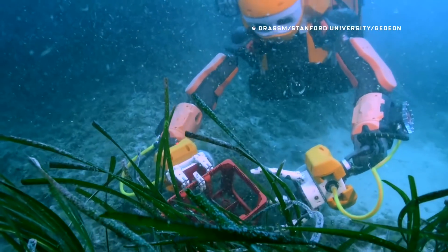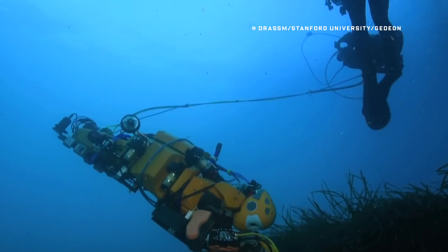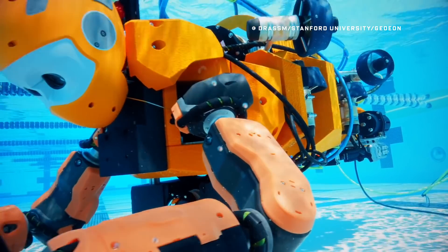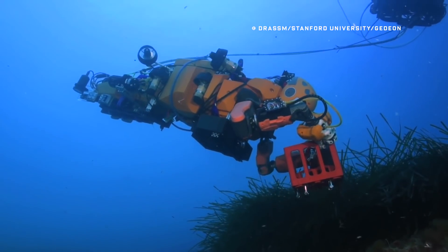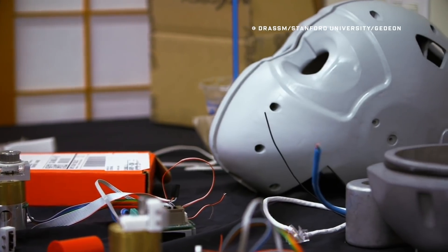This is Ocean One, a new humanoid robot from Stanford University. It can swim, it can manipulate objects, it can float right into your nightmares. The thing looks ridiculous. The human body is optimized for life on land, so why would you want to build a humanoid robot for the ocean?